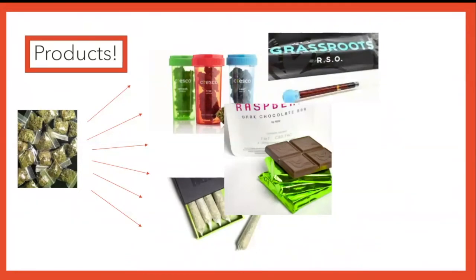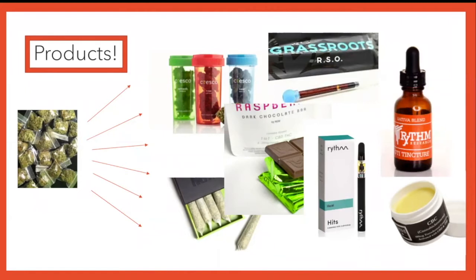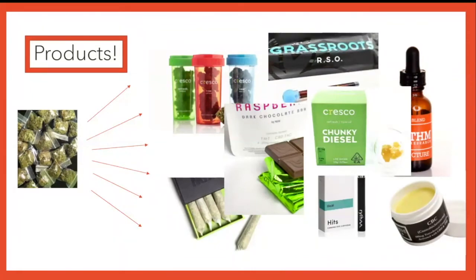RSO is a concentrated cannabis oil — great for post-op patients and people suffering from anxiety and pain. Vape pens and vape cartridges come from extracted cannabis oil. Topicals — just looking at it makes you feel good. Good topicals means good relief for pain. We also have tinctures, one of the oldest forms of medicine. A lot of people prefer tinctures because it's not smoking, and you don't have to worry about sugar, fat content, and ingredients you may be allergic to.